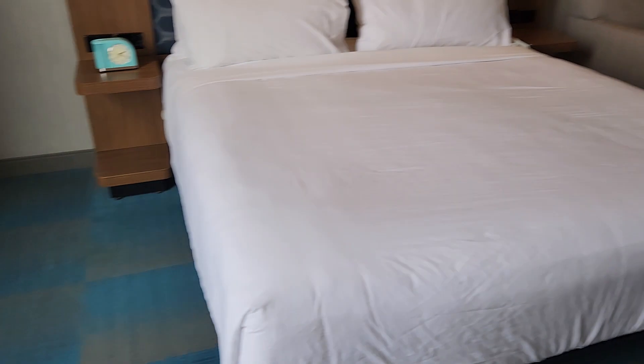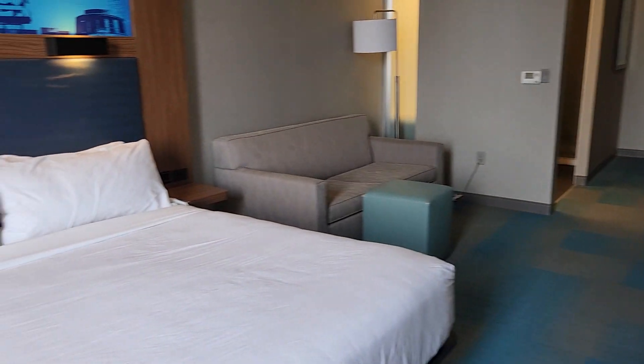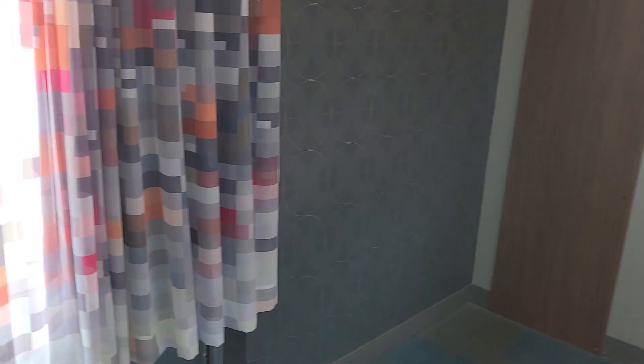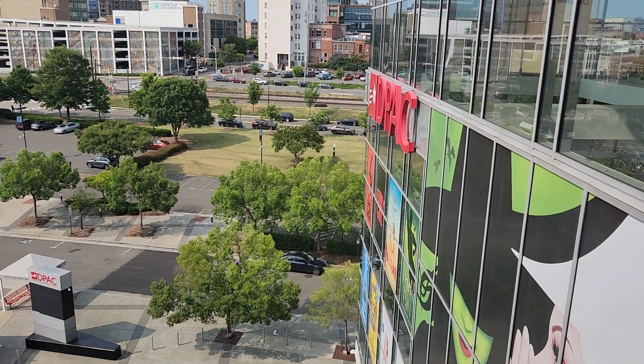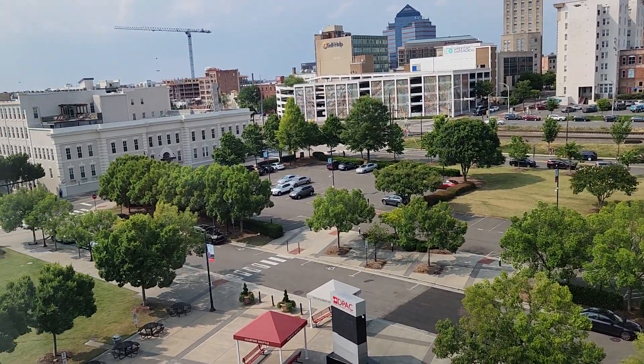There's a lot of room in the hotel, and this is a very good location in downtown Durham — you cannot go wrong with it. There are a lot of restaurants and bars, and of course the Durham Performing Arts Center is just next door, which you can actually see right now. That structure is DPAC.